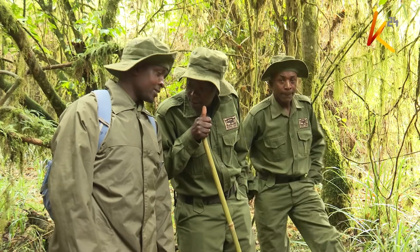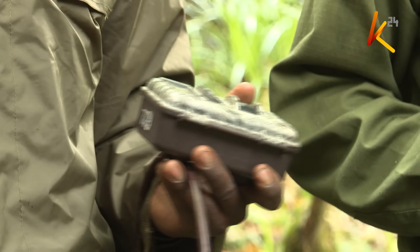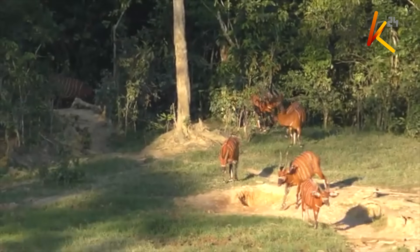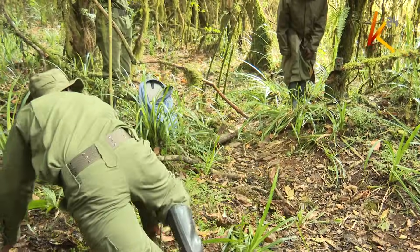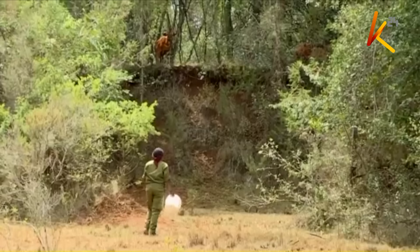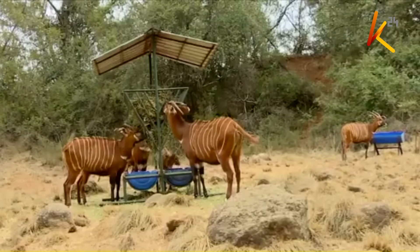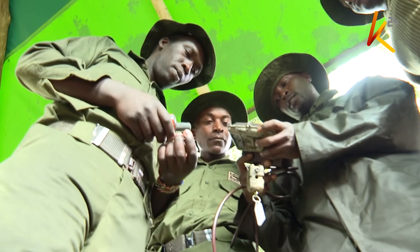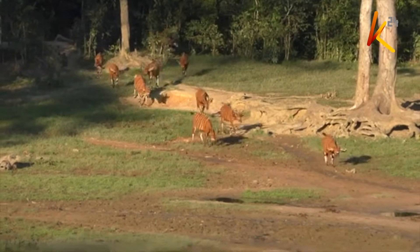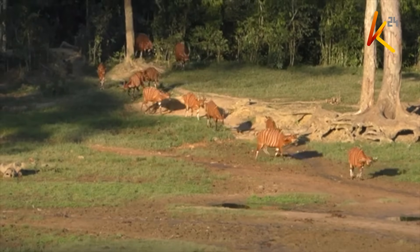For the team in Ragati, the ultimate victory will be proving that the bongo still survives in the wild. Finding evidence could pave the way for stronger protection for both the forest and the species, which faces the threat of extinction. Two different conservation strategies — one searching for survivors, the other building a future — are underway. Kenya's Mountain Bongo National Action Plan, led by KWS and other conservation partners, envisions a viable free-ranging population thriving in its historic habitat, with a target of 730 individuals over the next 50 years.